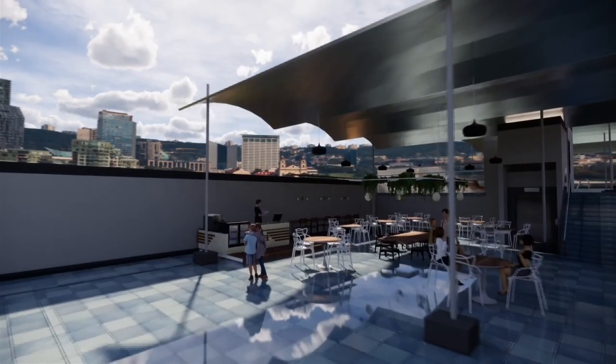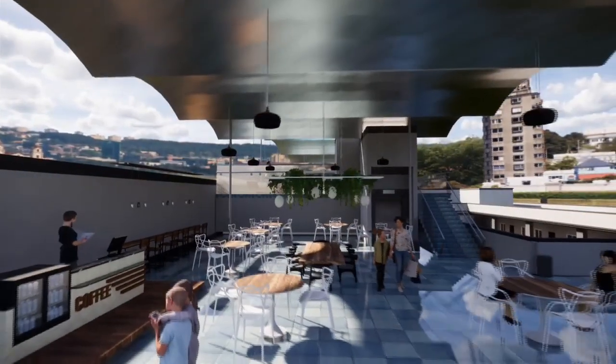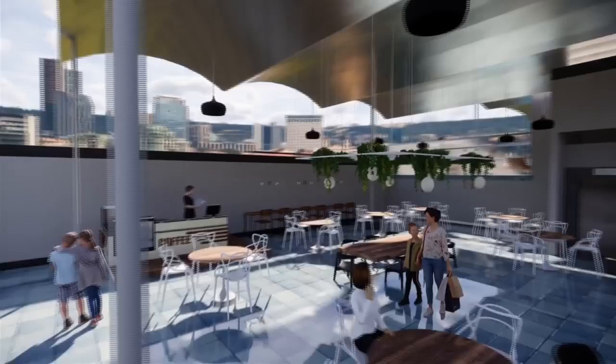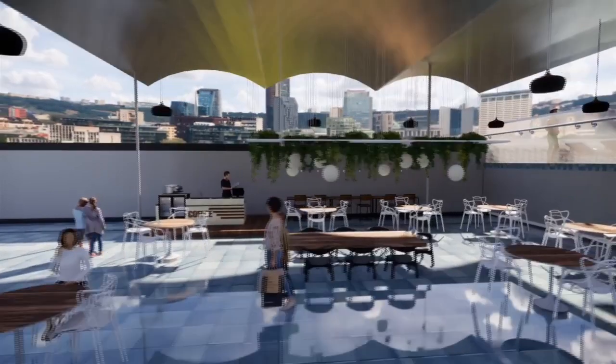Next comes the cafeteria area, where the seating arrangement is made very beautiful and decorated with greenery, which is a visual treat for the eyes.